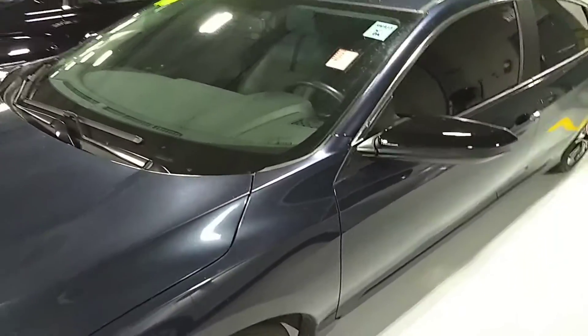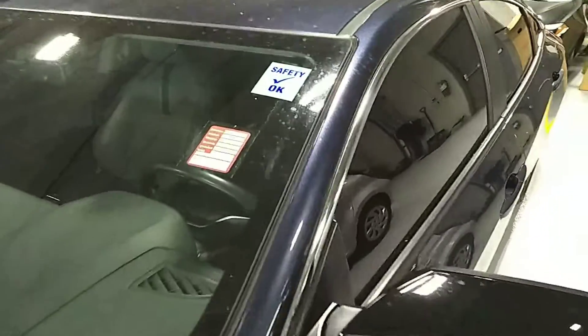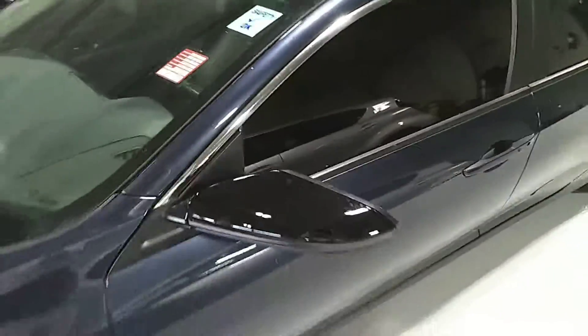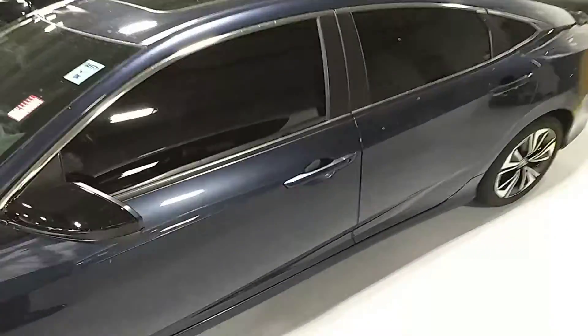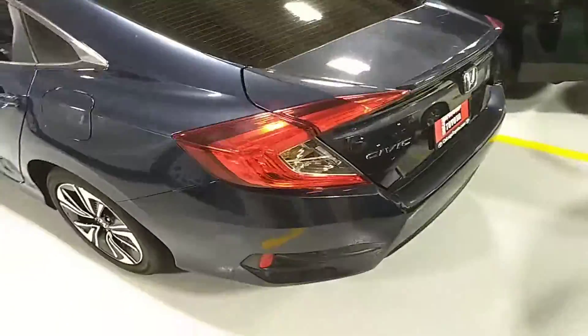So Katie, this car — I actually interrupted the guys in the middle of cleaning it right now, so they haven't quite finished cleaning it yet, but they're still working on it. You can see there is approximately 28,000 miles on this car. It's in very nice condition, as you would expect of a 2016.